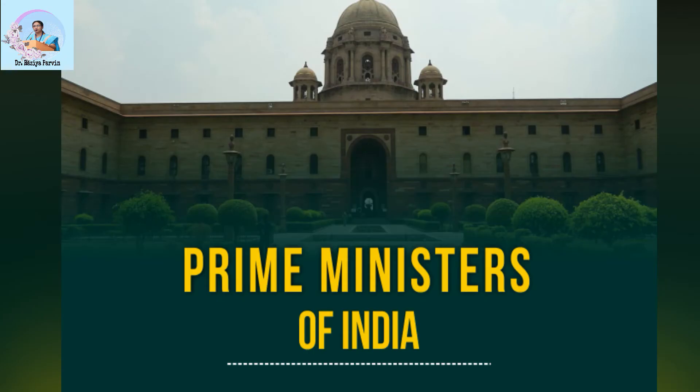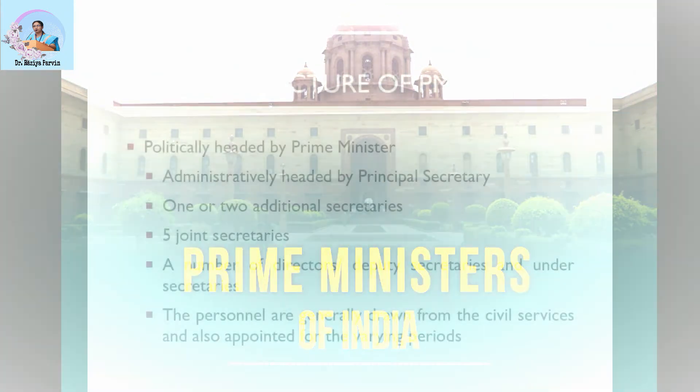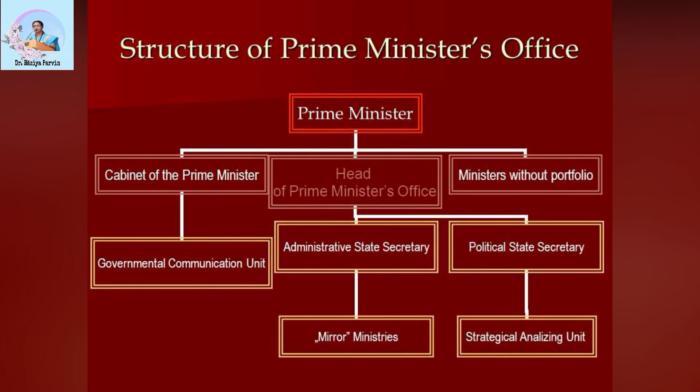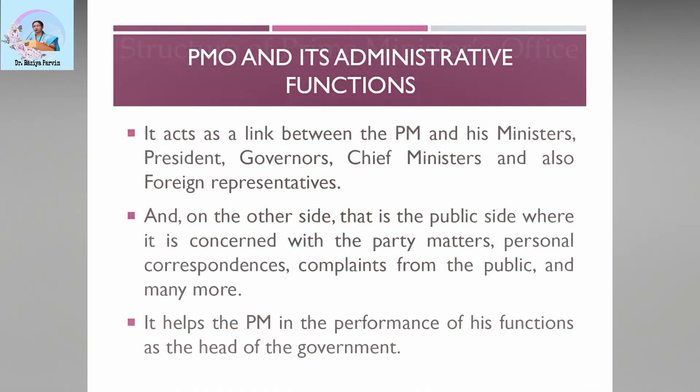Regarding the structure of the Prime Minister's Office: it is politically headed by the Prime Minister and administratively headed by the Principal Secretary, followed by one or two additional secretaries, five joint secretaries, and a number of directors, deputy secretaries, and under secretaries. The personnel are generally drawn from the civil services and appointed for varying periods. The structure flows from the Prime Minister to the cabinet, ministers without portfolio, a government communication unit, administrative state secretary, political state secretary, and a strategic analysis unit.